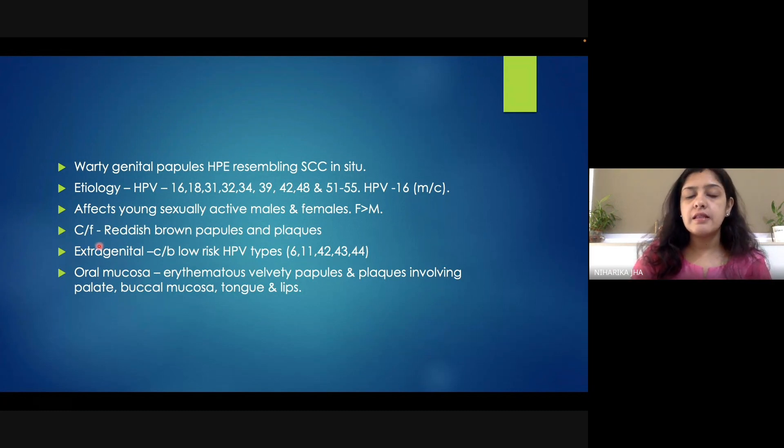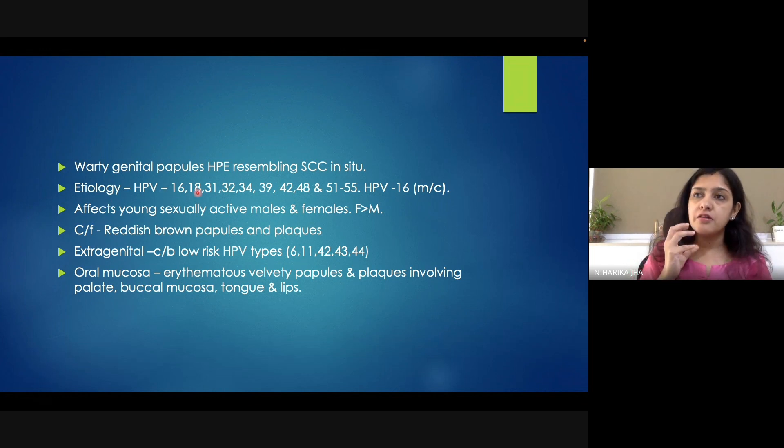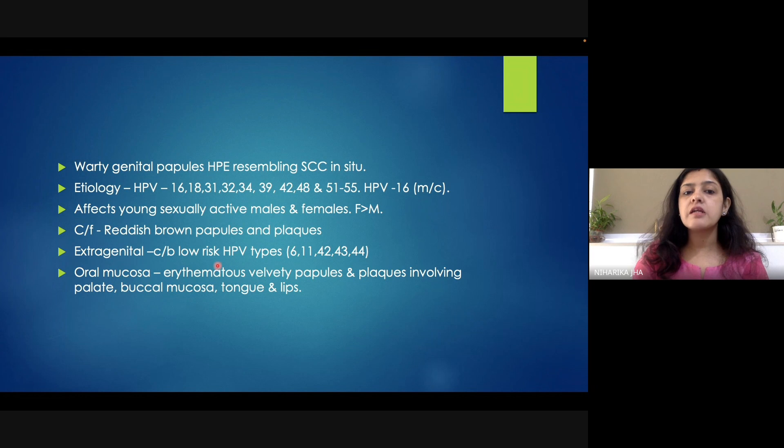When the genitalia is involved, high-risk HPV is more commonly cited as the etiological factor. But extra-genital Bowenoid papulosis is caused by low-risk HPV types — for example, types 6, 11, 42, 43, and 44.